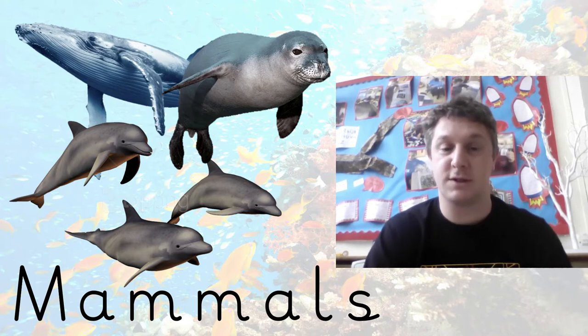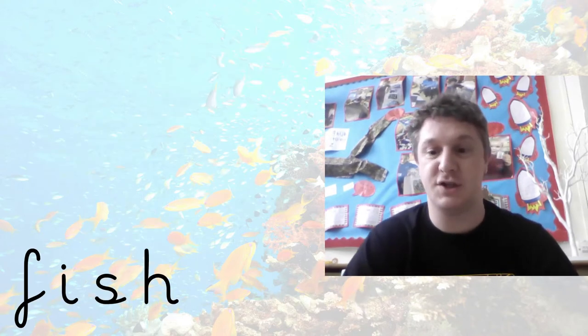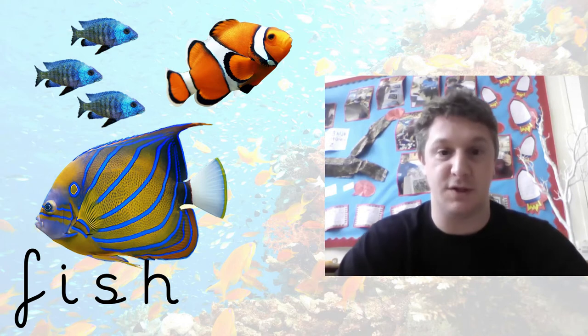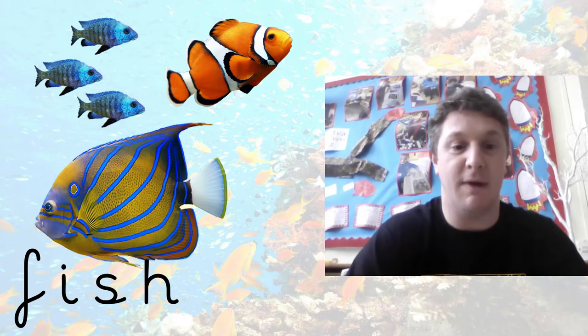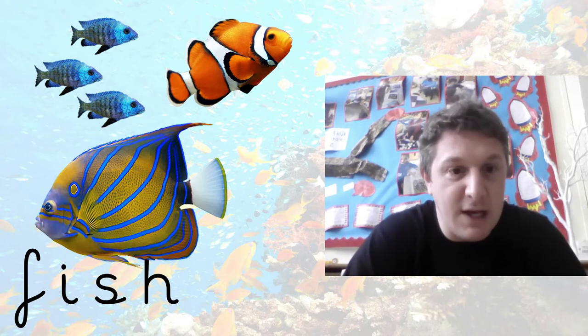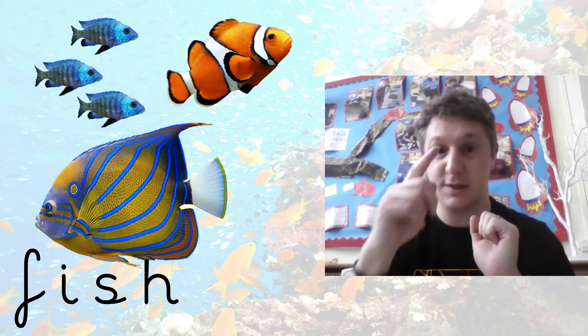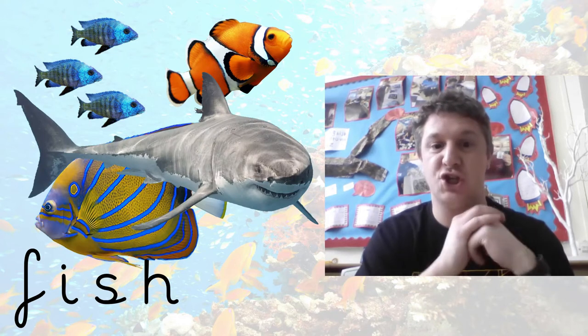Next we have fish. You know the sea is full of fish — there are so many different varieties, sizes, colors, and shapes. There are just millions of them and they're all beautiful. We've got some clownfish like Nemo, angelfish, and some little glittery blue ones. They come in all sorts of different colors. Fish need to breathe underwater — they have what's called gills. They don't breathe like us. If you take a fish out of water it won't survive — it needs to be in the water to breathe. And did you know that sharks are fish too?